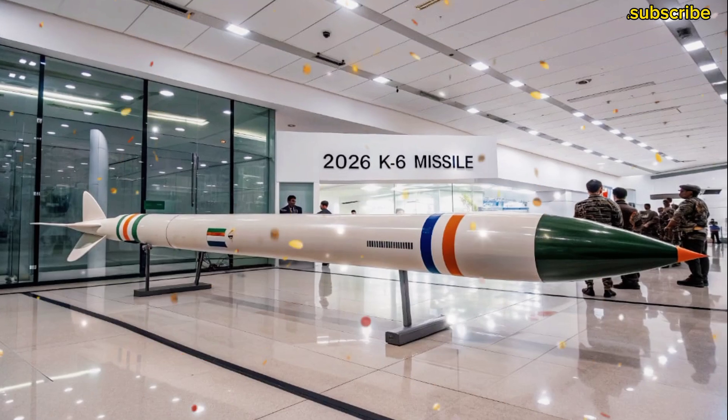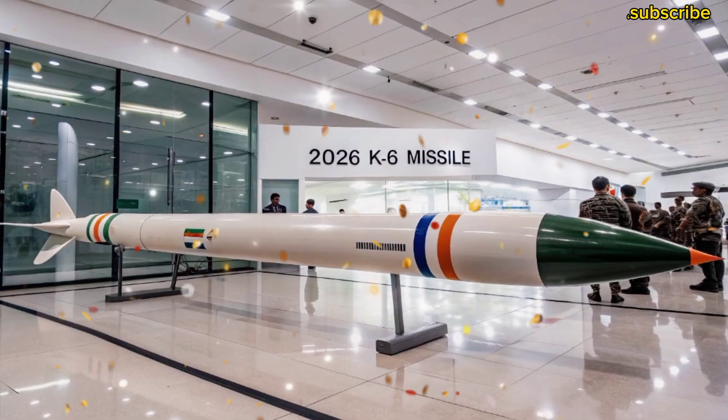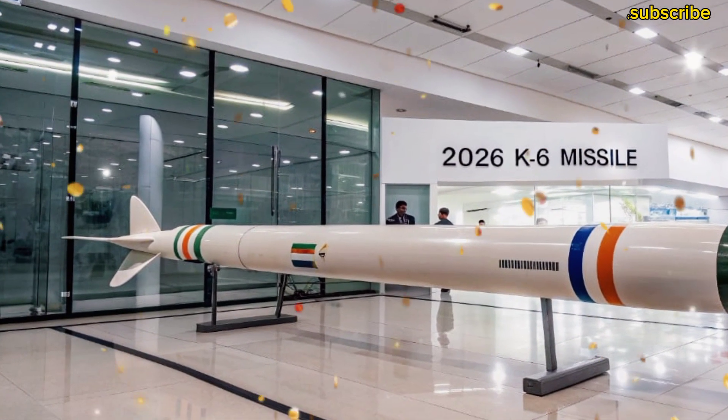Welcome back friends to my channel Missile Vault, where we talk about India's strength, its defense power, and the future of missile technology. Today we are going to talk about one of India's most advanced and powerful strategic missiles: the K-6 missile.